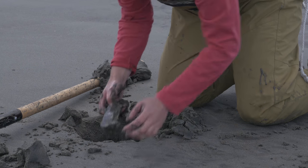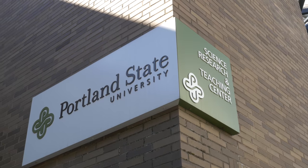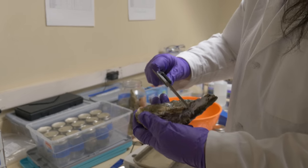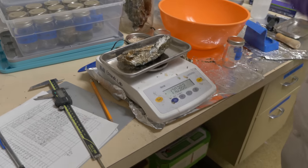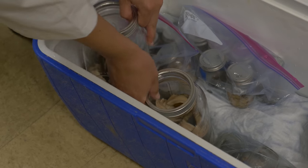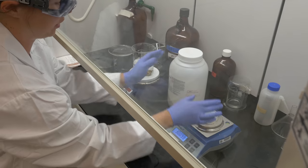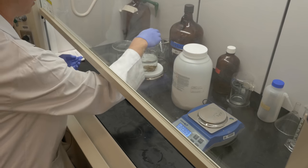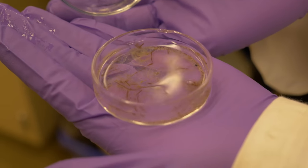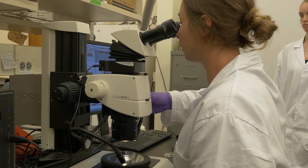These species were also selected because they're consumed by people. Once we've collected all of our samples, they're transported to Portland State and taken to our lab, where we take biological measurements such as length, width, and mass, and then shuck the organisms and put them in the freezer until we're ready to start processing. The next step is a digestion in potassium hydroxide, which essentially dissolves all of the organic tissue and leaves the plastics, resulting in a clear liquid with sediments at the bottom. That is then analyzed under a microscope.